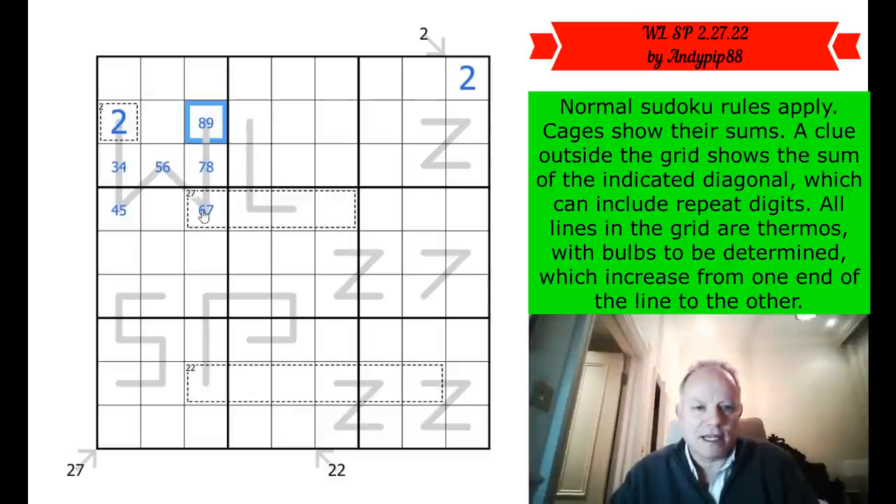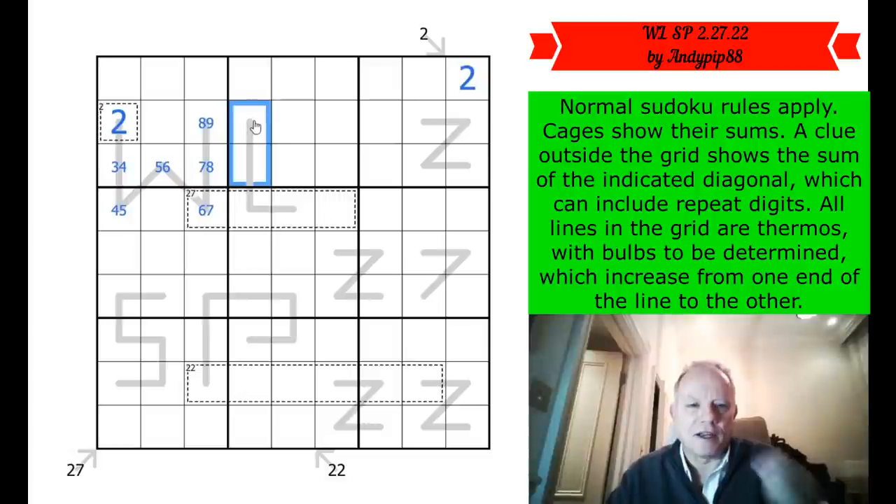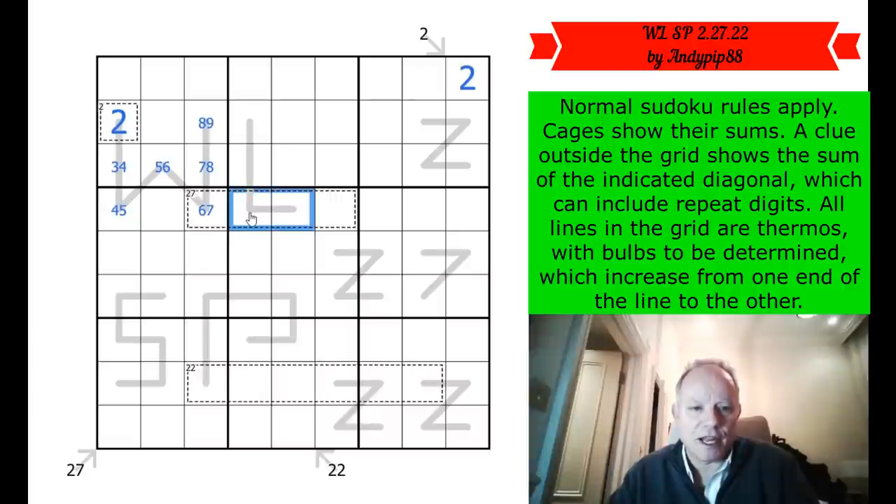I don't quite know what else that's telling me in the 27 cage. Can these be low digits in their thermo? That could be say five and six ascending to seven or eight and nine, and then that could be a seven and you could get a nine in there — it would just work, but it's a real stretch. Almost certainly this one goes that way around with the low number here, but I can't prove that yet.